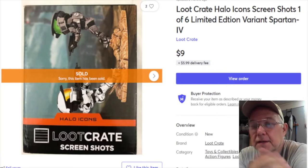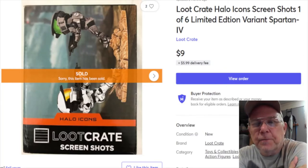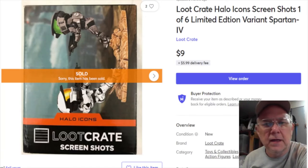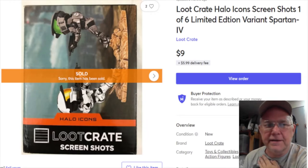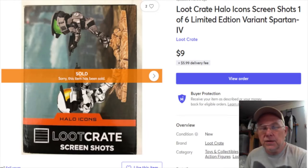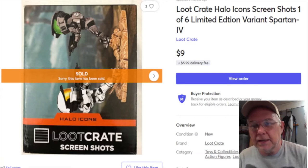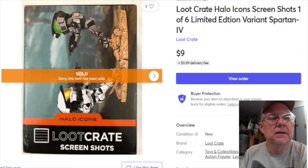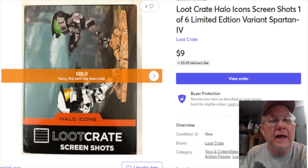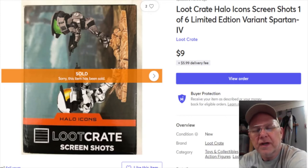Here are my January sales on Mercari for the entire month. The first thing that sold was a Loot Crate Halo Icons figurine. I got these at Goodwill - I bought a whole bunch of them and paid a dollar each. Some of the others sold out very quickly, and I still have multiple ones, but every so often I'll sell one.